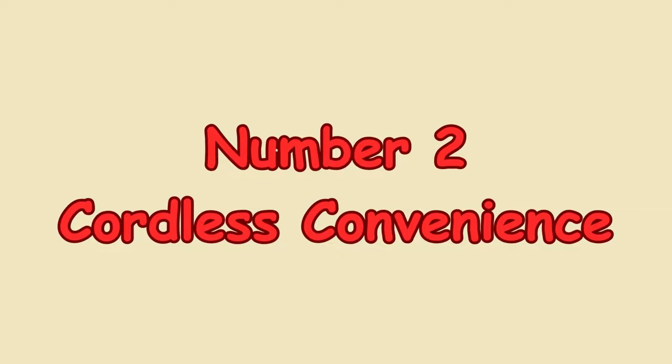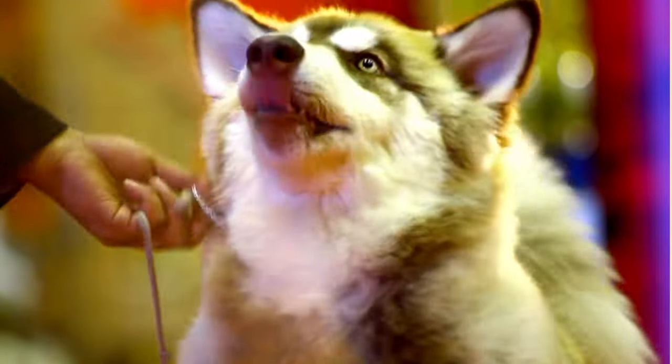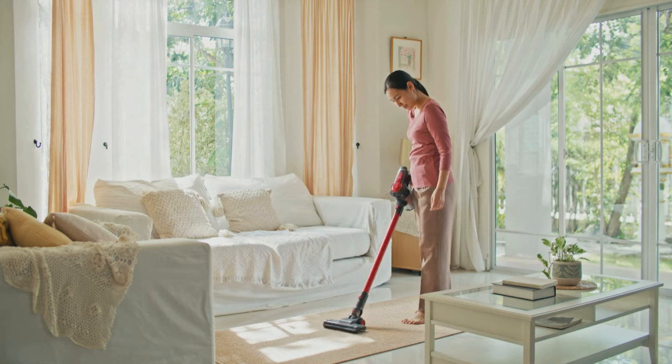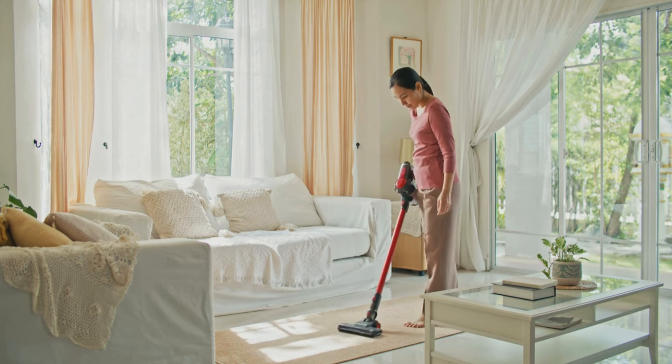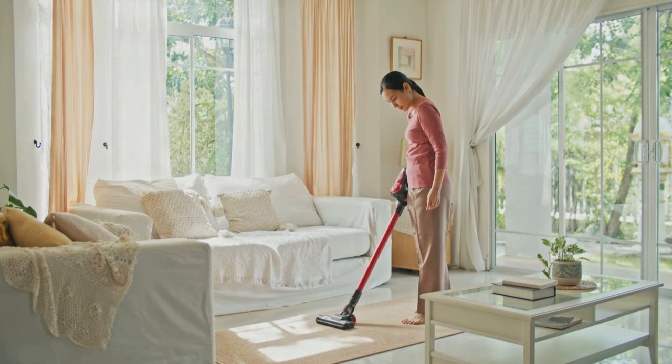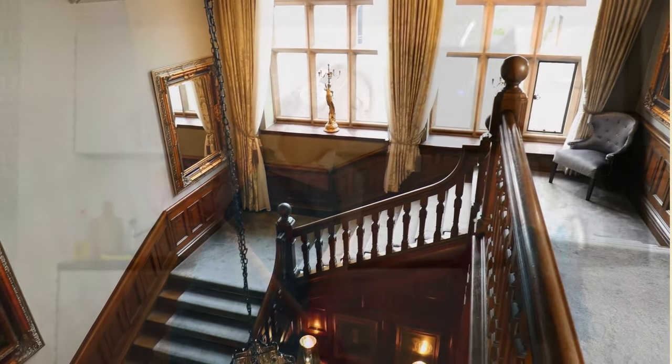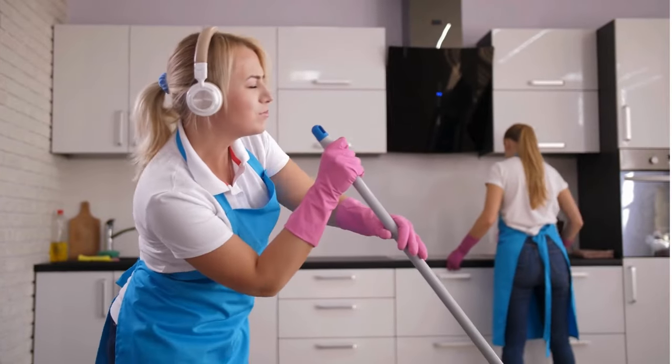Number 2: Cordless Convenience. The cordless design is a game-changer. If you've ever tried vacuuming with a playful dog around, you know how frustrating cords can be. With the Dyson, I can move freely without constantly stopping to unplug. It gives me about 40 minutes of cleaning time, which is more than enough for my house. Plus, it's so lightweight that I can easily carry it up and down the stairs — no more lugging around a heavy machine.